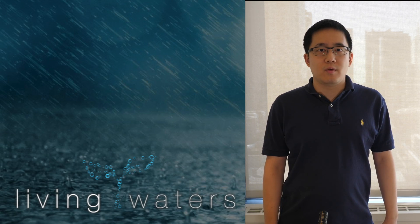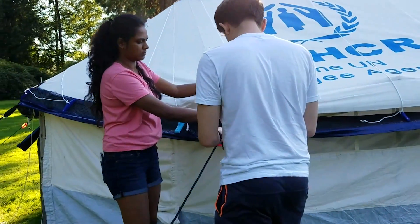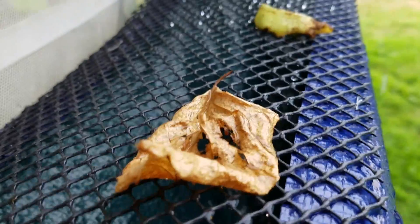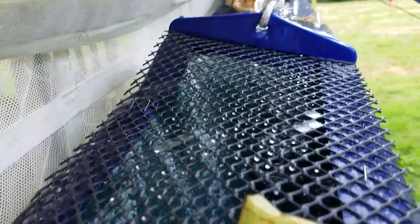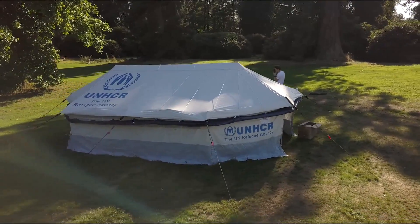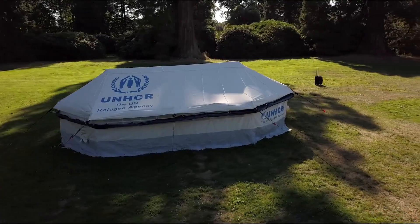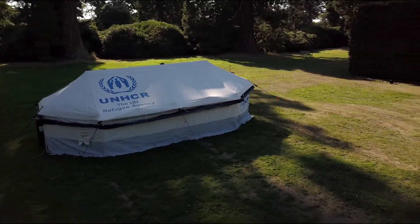Living Waters is able to deliver water to refugees at a fraction of the cost of existing large-scale water solutions. According to the IRC, current borehole approaches cost $80 to $130 per person in capital expenditures. This represents a significant investment, which is why water infrastructure in many of the world's largest refugee camps is lacking or non-existent.